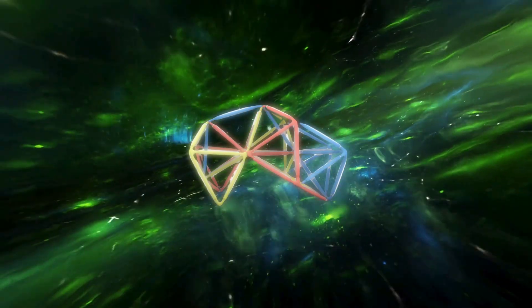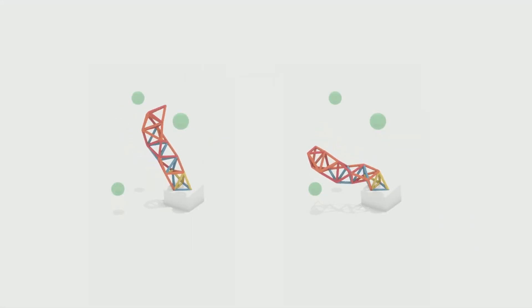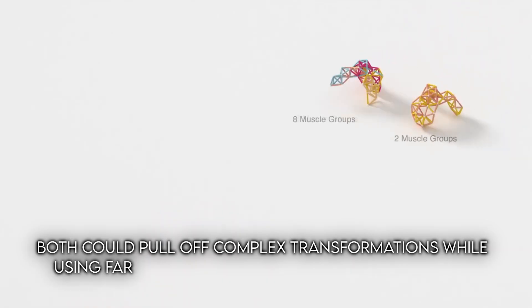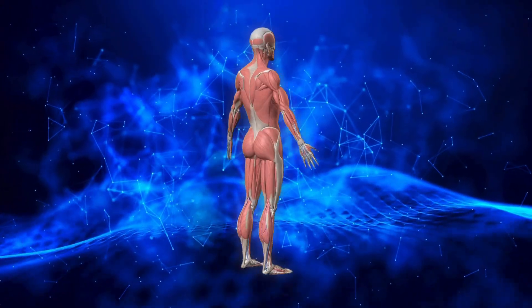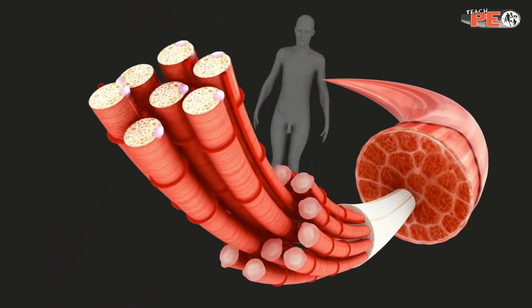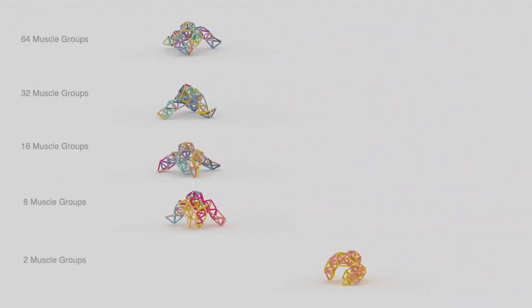The prototypes they showed off were impressive. One moved like a lobster, another worked more like a tentacle, and both could pull off complex transformations while using far fewer control channels than expected. Lead researcher Zen Jogu said it's basically the same principle as muscle groups in the human body — we don't fire every fiber separately, our bodies run muscles in coordinated bundles. The AI here is doing the same thing with actuators, and the team was surprised at just how effective it turned out to be.